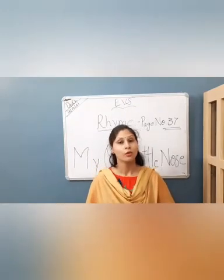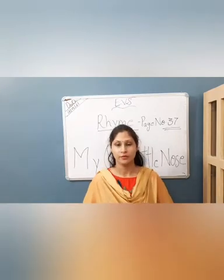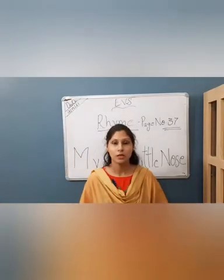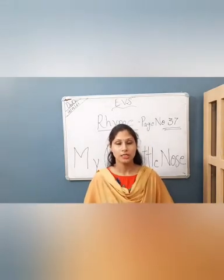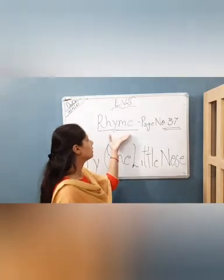Good morning kids, hope you all are well and taking care of yourself. Today is our EBS class and today we are going to learn a new rhyme. Aaj humaari EBS ki class hai aur aaj haam ek new rhyme learn karne jhaa raha hai.